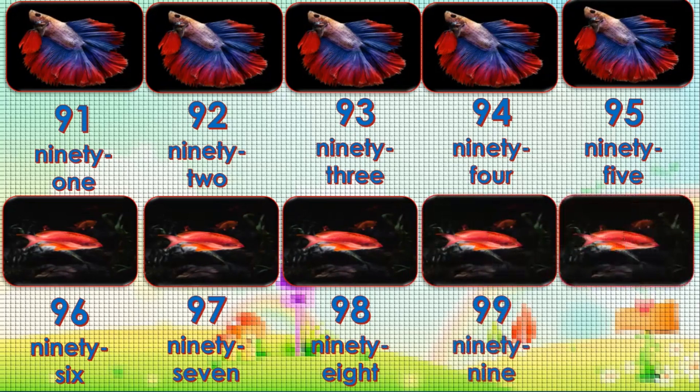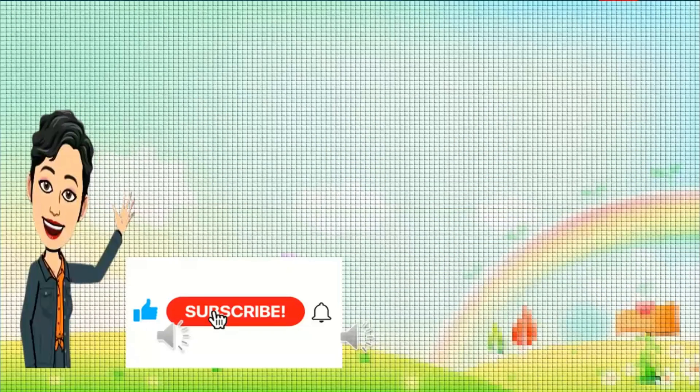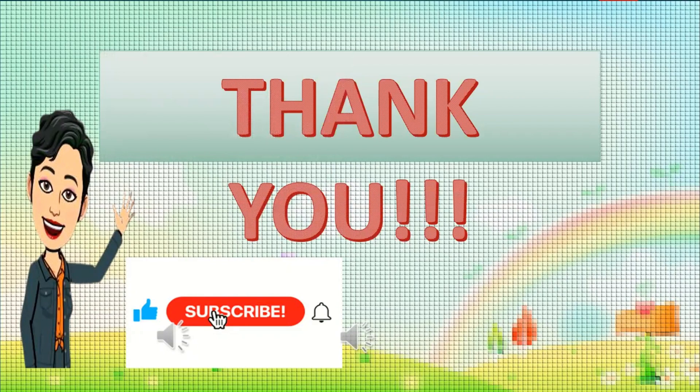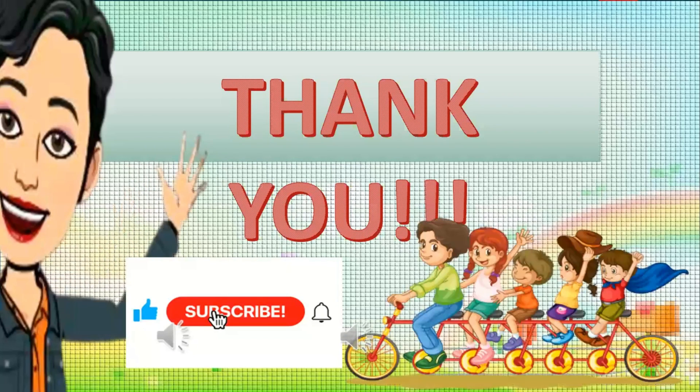One-hundred. Yay! That's it, kids. Very good. Subscribe for more videos. Thank you.